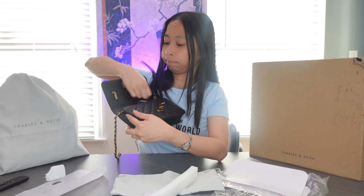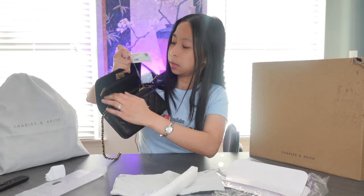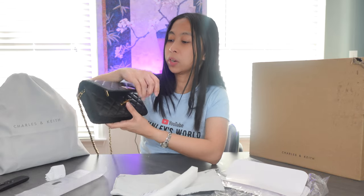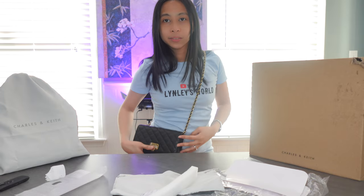How about the zipper? Yep. Charles and Keith. It just doesn't have the brand name inside, but the Charles and Keith branding is already on the outside. I love it.